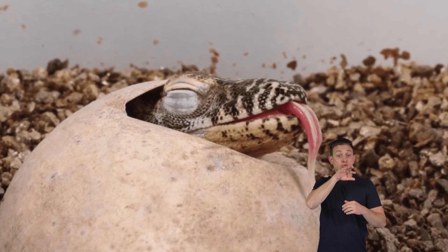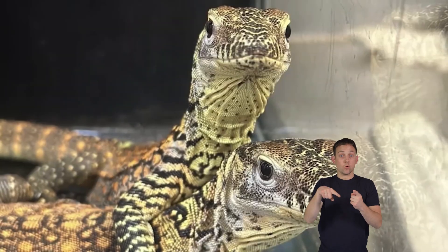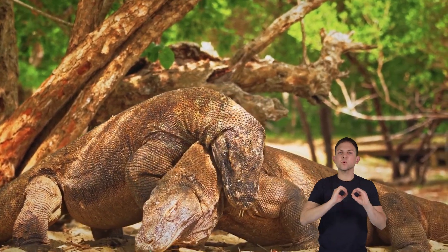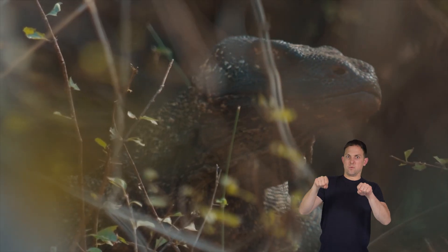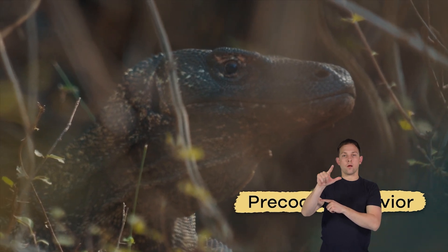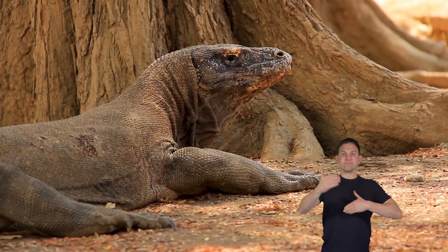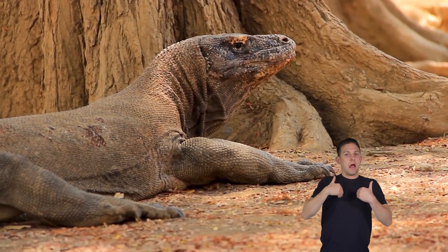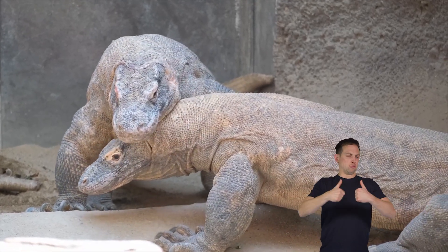This territoriality ensures that they have ample space and resources to thrive in their harsh habitat. When it comes to having babies, Komodo dragons lay eggs in nests that they dig in the ground. Once the baby dragons hatch, they're on their own, and their parents don't provide any care. The babies must find their own food, including insects and small mammals, and stay safe from potential predators. This early independence is known as precocial behavior, where the young are relatively self-sufficient from birth. It's a brutal world out there for young Komodo dragons, and only the strongest and most intelligent survive the challenges of their ecosystem.